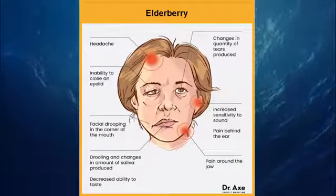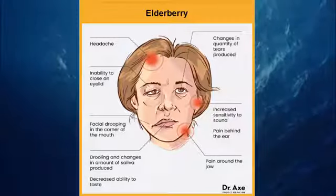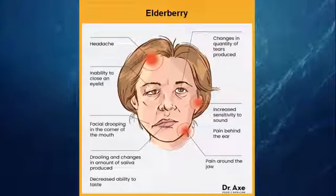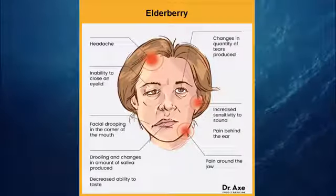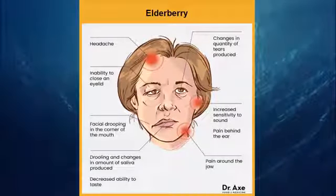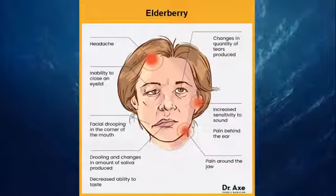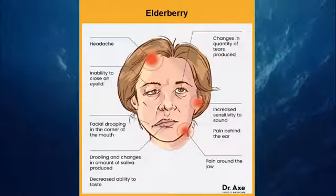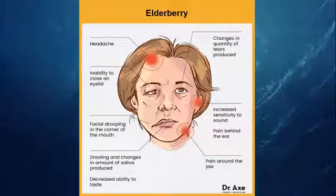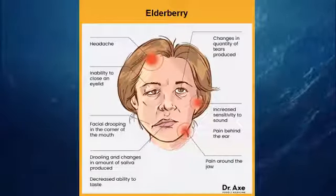13. Elderberry. Another outstanding antiviral herb, elderberry has been proven to reduce the duration of colds, lessen flu symptoms, and fight sinus and respiratory infections — all conditions linked to Bell's Palsy. A wide variety of elderberry products is available, including teas, syrups, ointments, lozenges, and pills. Elderberry is considered safe; however, it should not be used by individuals taking laxatives, theophylline, some diabetes medications, diuretics, immune-suppressing drugs including prednisone, or those undergoing chemotherapy.